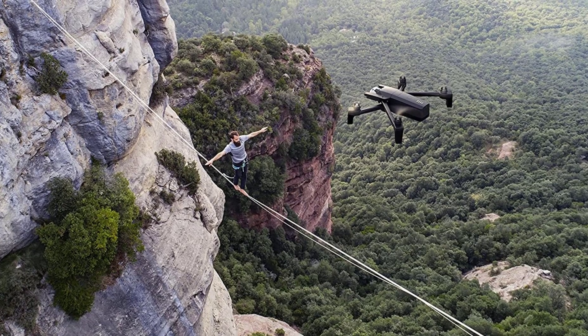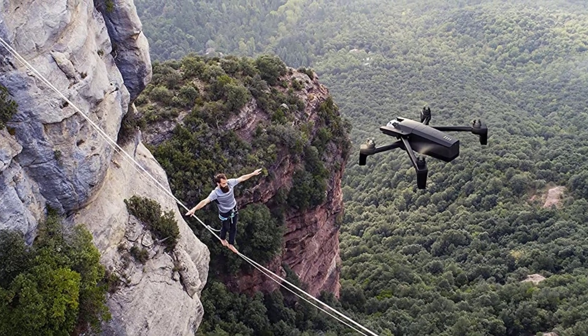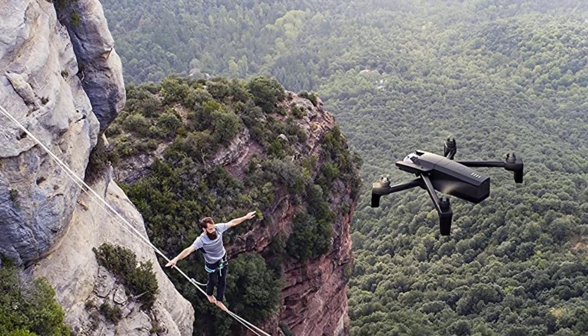One letdown is the lack of a follow-me mode. Otherwise, this is the perfect drone for feature-to-price ratio and I'd highly recommend it.